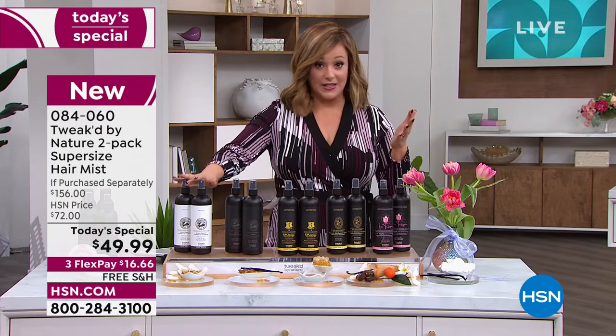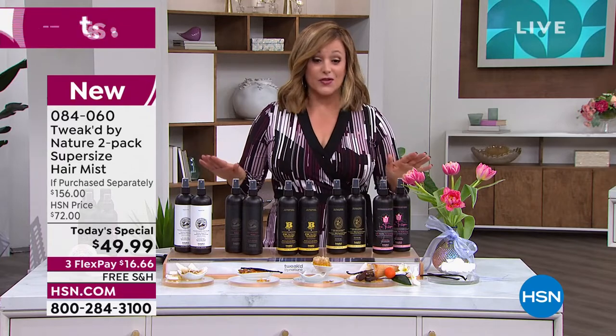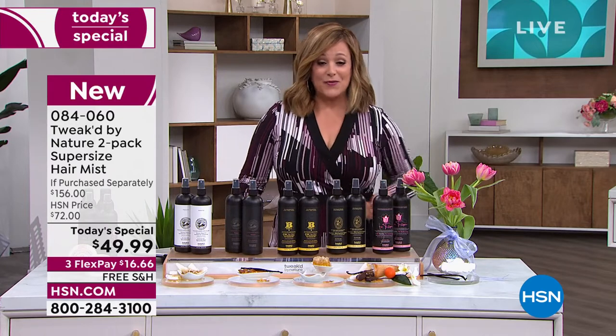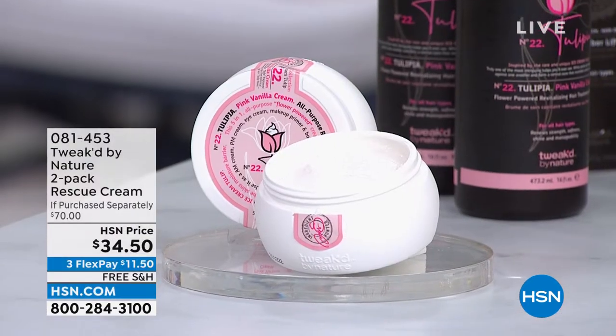Everything in the show is over 50% off — just for today. Jump on in and try Tweaked clean beauty, cruelty-free. Item 084060 is your number for the all-in-one leave-in mist. You will love this customer pick product.